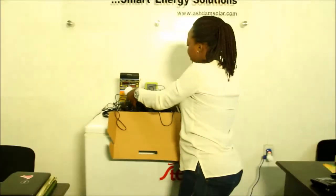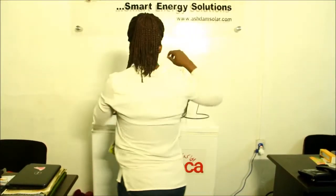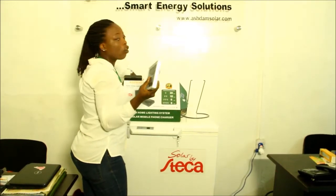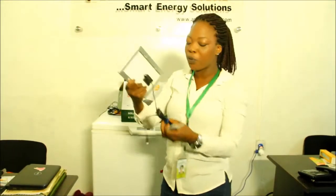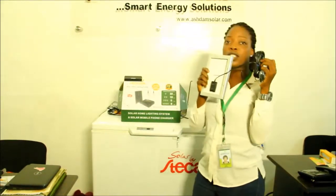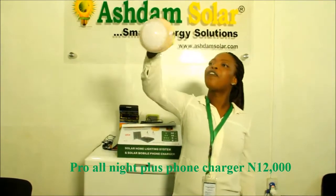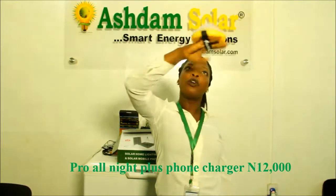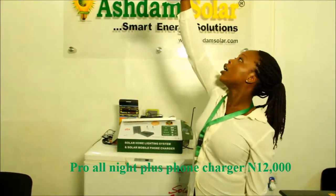We have another lantern here. It's called Pro All Night. This Pro All Night also comes with a solar panel, and the cable of the panel is very long. The solar lantern is very flexible — you can carry it around or hang it in a place.